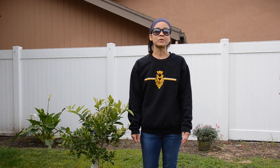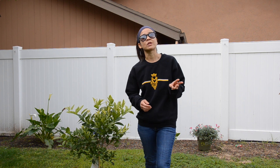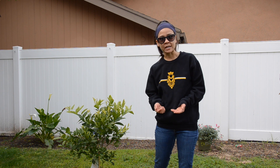For this assignment, you are going to create a nature mandala. The three questions I want you to think about are: what is a mandala, who is Andy Goldsworthy, and how can you find art in nature?